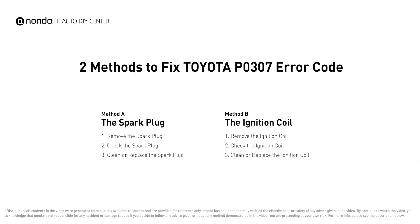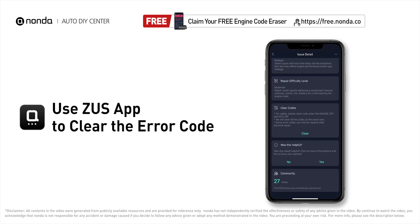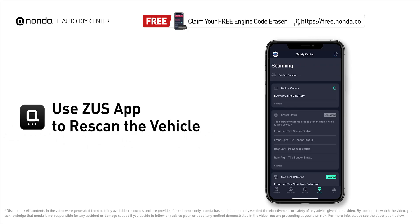Those are two of the most practical solutions to fix Toyota's P0307 error code. After the repair, you can use the Zeus app to clear the error code, then tap the rescan button one more time to make sure everything is fine with your vehicle.